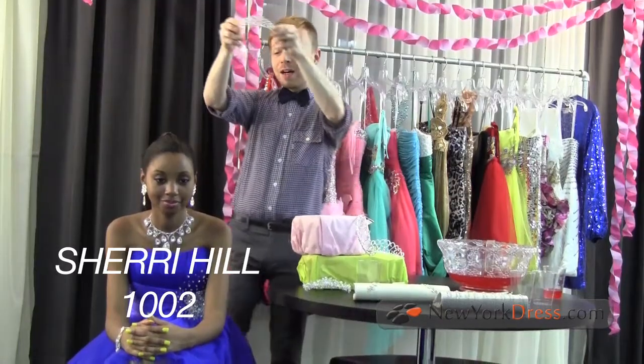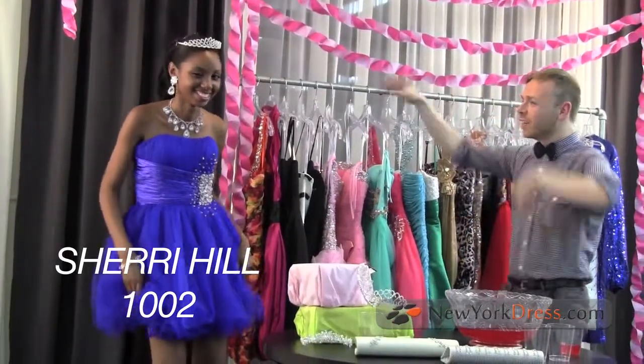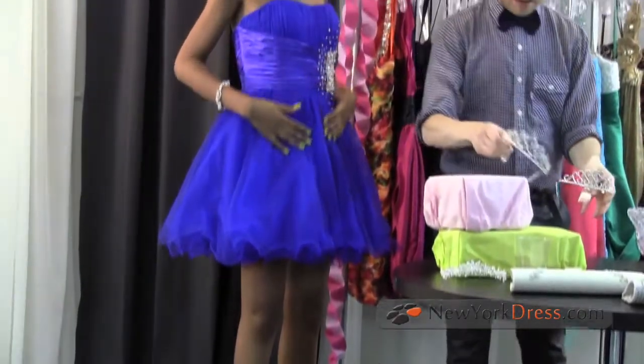If you're a classic girly girl, a style like this one — Sherry Hill 1002 — will be your go-to dress. It's perfect because it's super cute, flatters tons of shapes, and is so much fun. The style has a fitted waist so you don't lose your shape even with a full skirt. The hem is wired which adds a playful touch and extra movement and fullness.